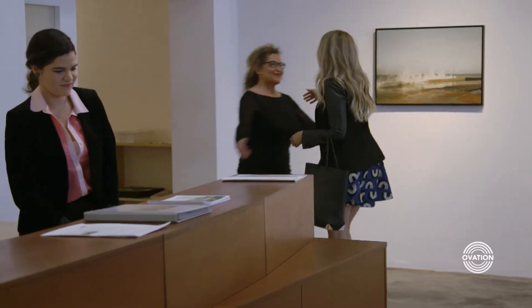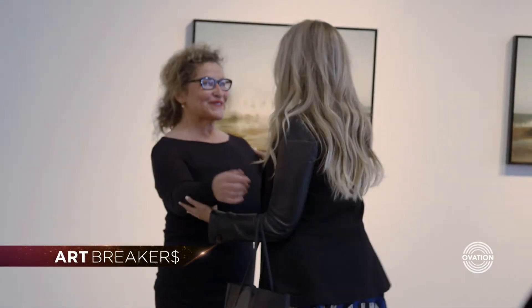Hi Rose, how are you? Good, how are you doing? Good to see you. New York is the center of the art world. However, there's a lot of exciting things happening in Los Angeles right now.